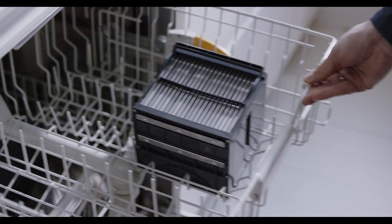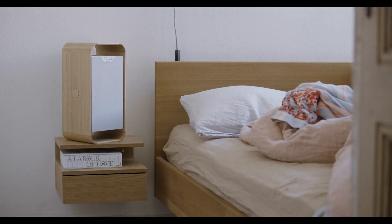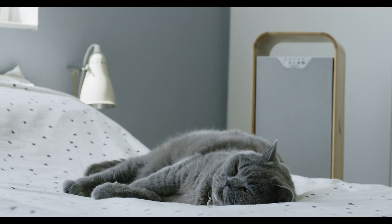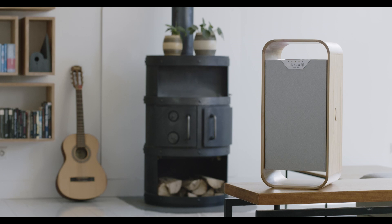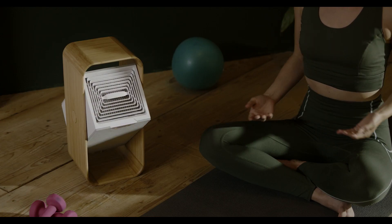The washable filter never needs replacing, avoiding the huge costs and environmental damage that traditional, non-recyclable filters create every day. When it comes to noise, our optimized axial ventilator delivers a precise and targeted airflow, making OneLifeX virtually silent. And it easily wins on energy consumption, using less than an LED lamp.